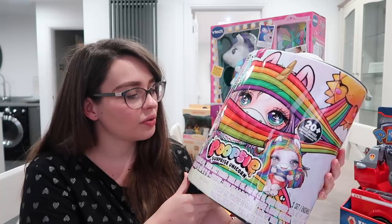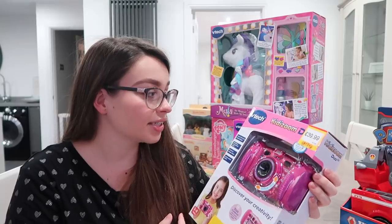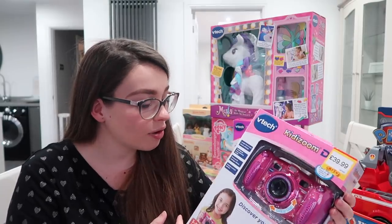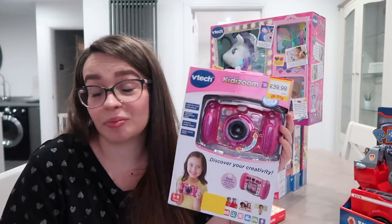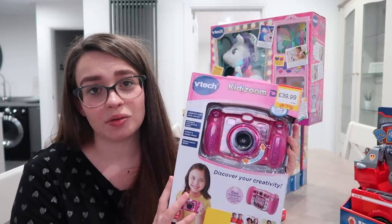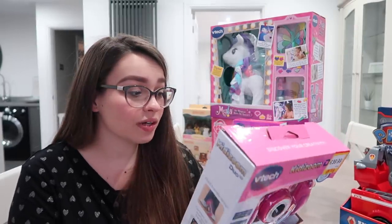I'm not really sure what it does — I know it involves slime and they seem to be all the rage this Christmas. This is the Kidizoom VTech camera. I've seen a lot of kids with this, and obviously being a vlogger and taking pictures myself, Penny is quite into all of that herself. So we went for this — it looks really, really good.